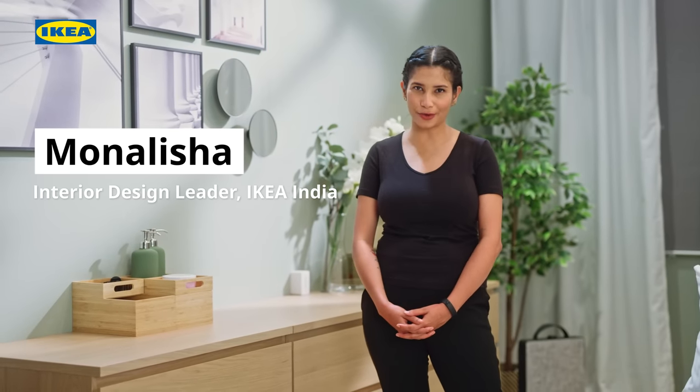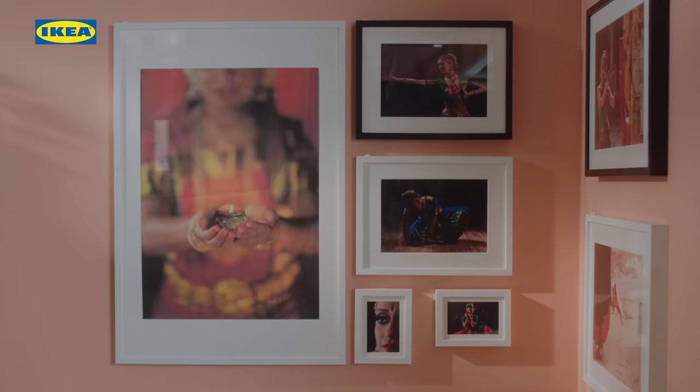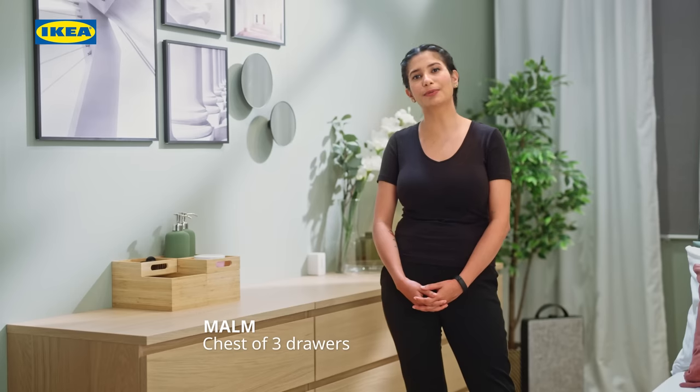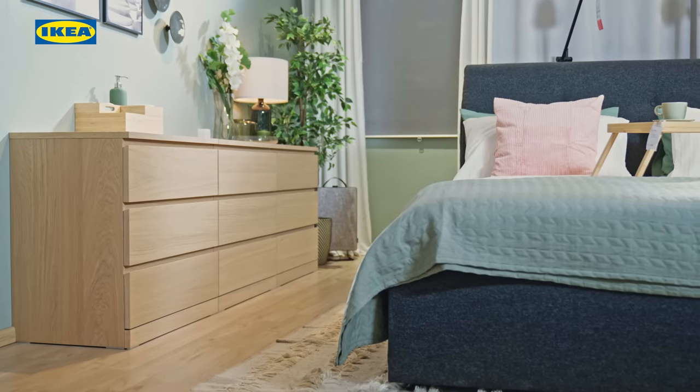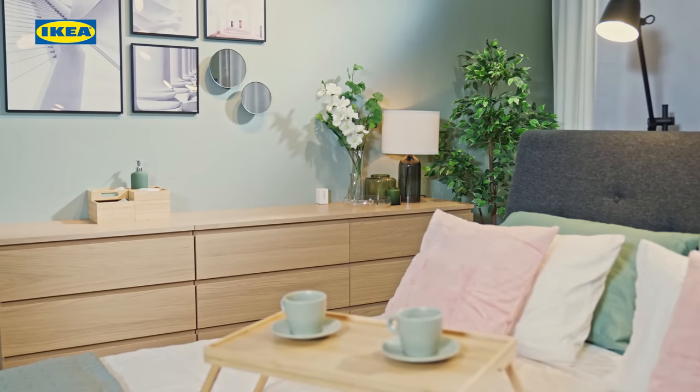Hello and welcome back to IKEA 101. Today, we are going to talk about the Malm Chest of Drawers. This iconic chest of drawers from the Malm series comes as handy as they can and never goes out of style. It's because of its clean straight lines and design simplicity.